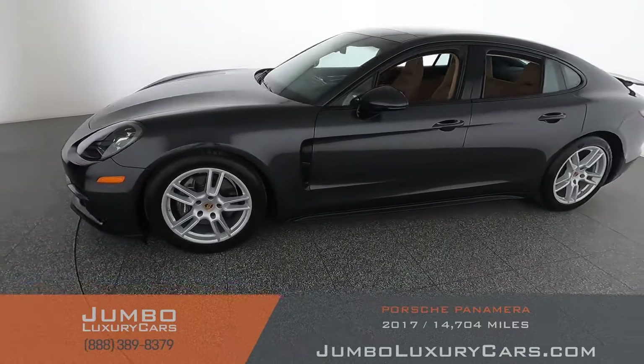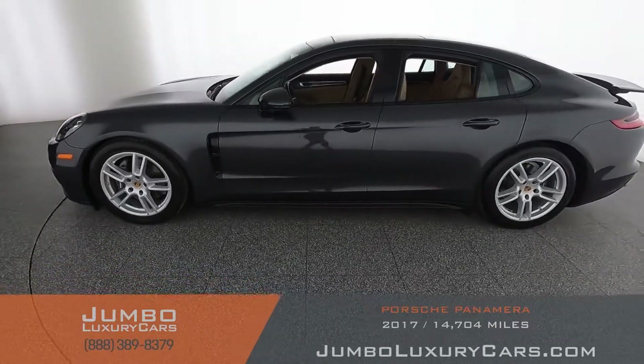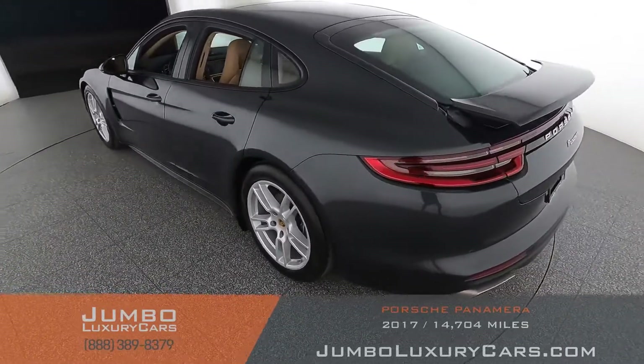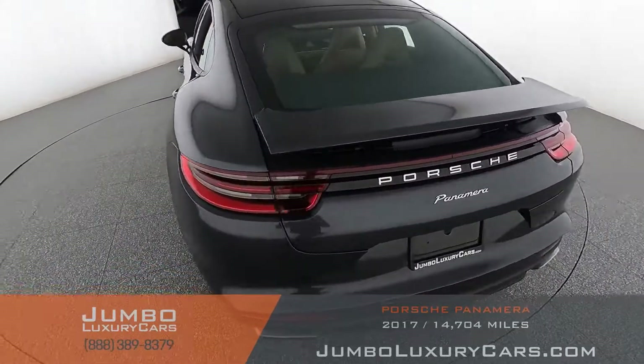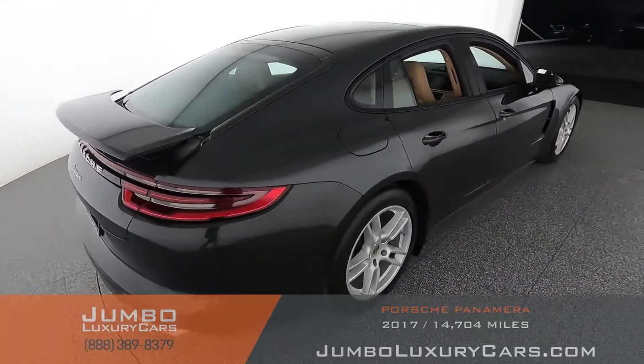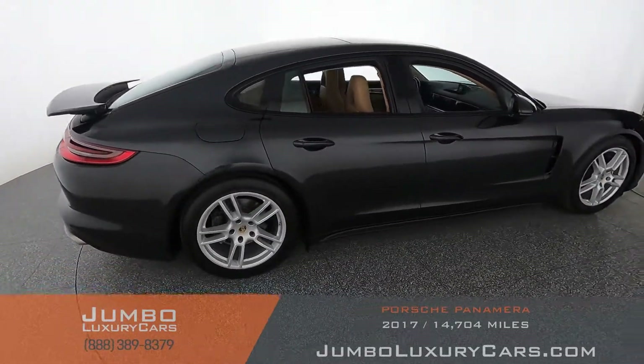Dear future customer, welcome to Jumbo Luxury Cars. Here is your 2017 Porsche Panamera, stock number 9349. This vehicle currently has 14,478 miles and according to Carfax has no accidents reported, with one previous owner.